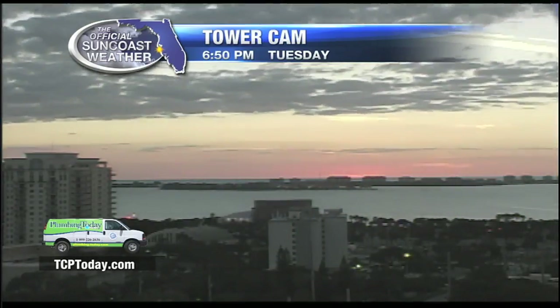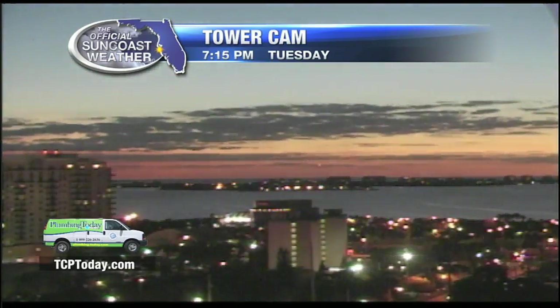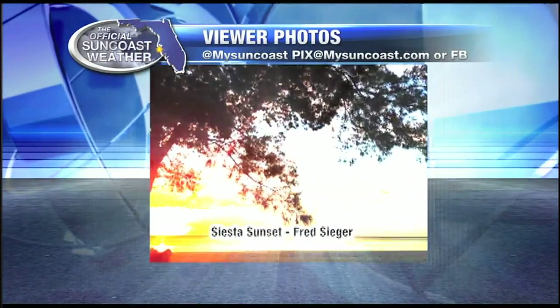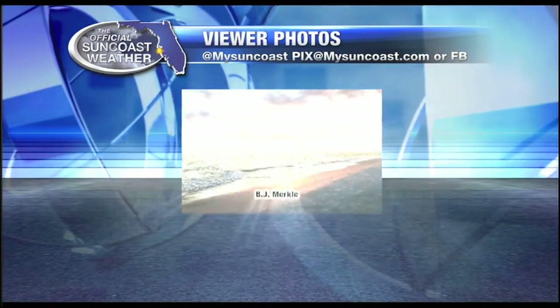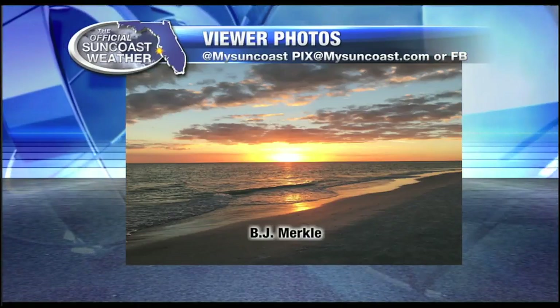The tower cam is showing the sun setting in the west — a pretty nice sunset with a few clouds creating beautiful shots. Folks are sending pictures in to pics at mysuncoast.com. Contributors Fred Seeger from Siesta Key and BJ Merkel also got one from Siesta Key.